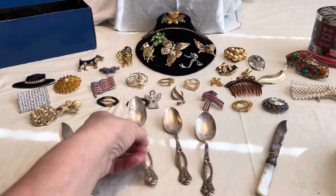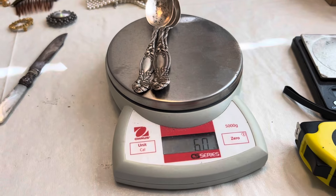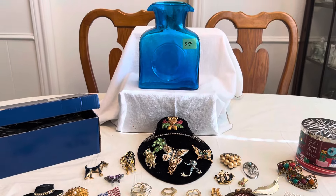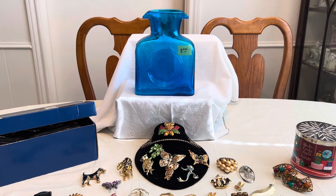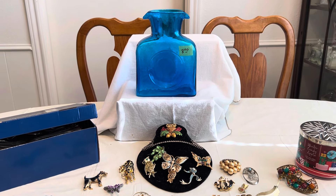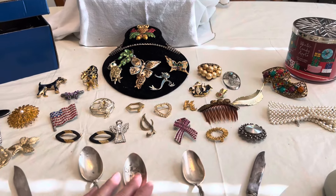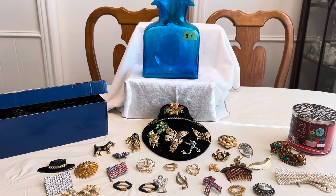They wouldn't sell me the spoons individually, so I took the whole box. Here's what they weigh — 61 grams, which is almost two ounces. Sterling is running at about high twenties to thirty dollars per ounce right now, so we're talking about 58 to 60 dollars just for these spoons. And they're so pretty — some of them have a little bit of wear, but they're still beautiful. Hope you enjoyed seeing everything — it was just a short video, more to come. Bye bye!